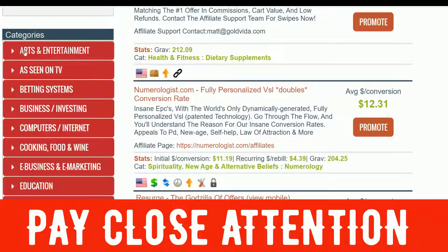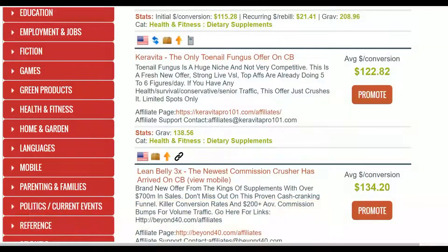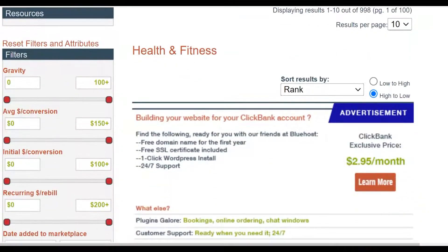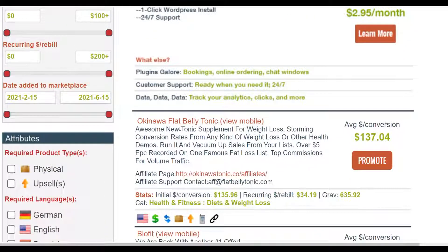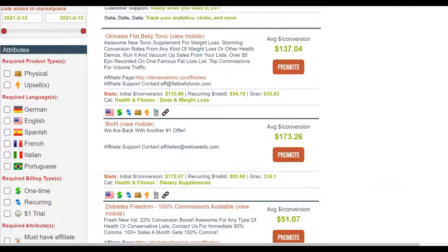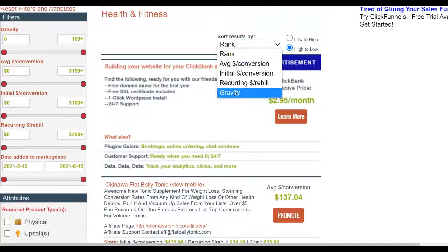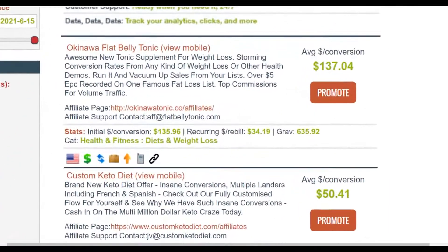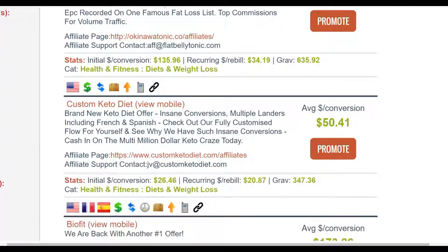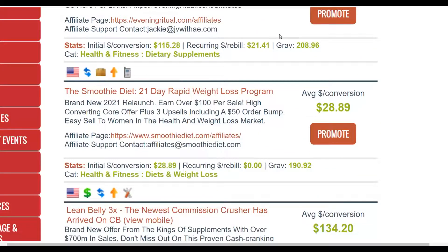I'm going to go to Health and Fitness. In Health and Fitness you're going to find a lot of offers that are actually converting very well, and most of these are evergreen products that sell throughout the entire year. You can see this one — Fiber 20 — has been selling for a very long time. You're going to look for the one that has a high commission per sale and also a high gravity. Let's sort by gravity and see the top selling affiliate offers in this category.